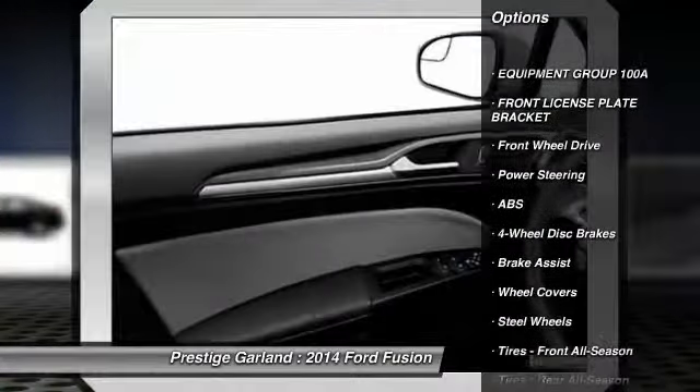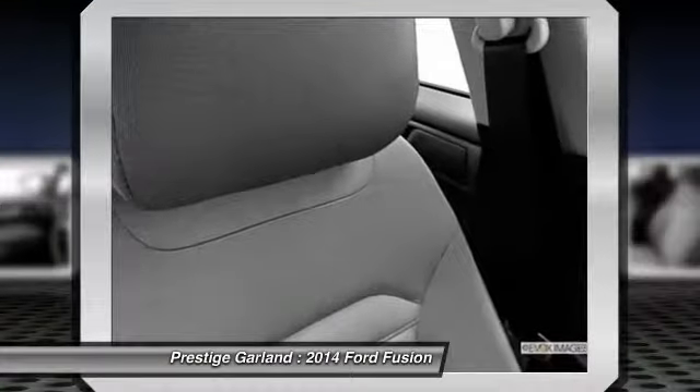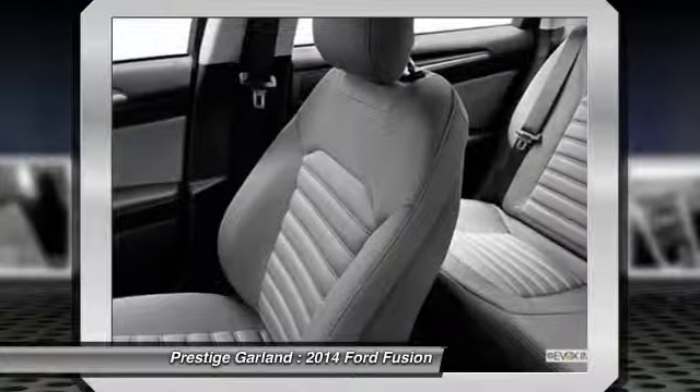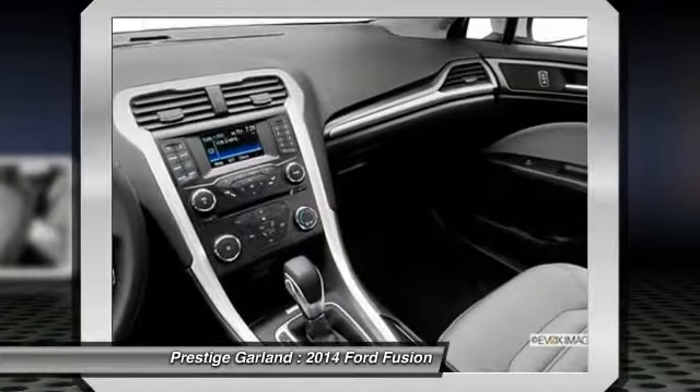Stability control, steering wheel audio controls, anti-lock braking system, traction control, air conditioning, power steering, adjustable steering wheel, driver airbag, cruise control, four-wheel disc brakes.